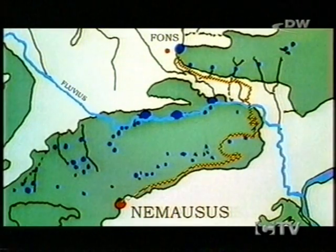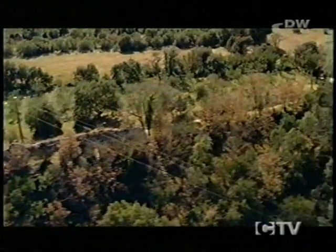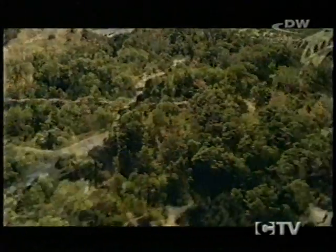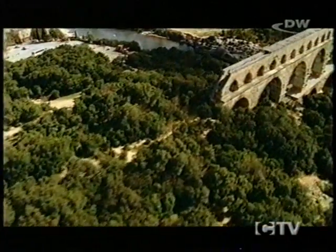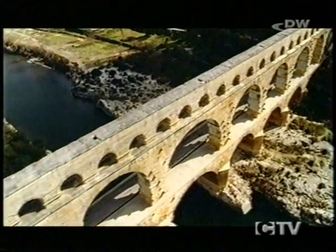In order to circumvent the natural obstacles, the Romans constructed a supply line almost 50 kilometres long. This stone line crossing the countryside can still be clearly seen today. This conduit would doubtless excite little comment, though, were it not for the famous aqueduct spanning the river Gardon.